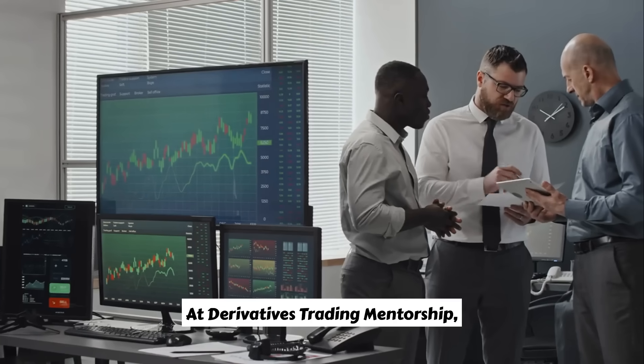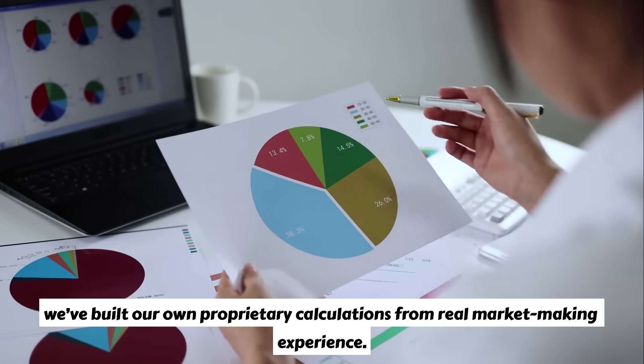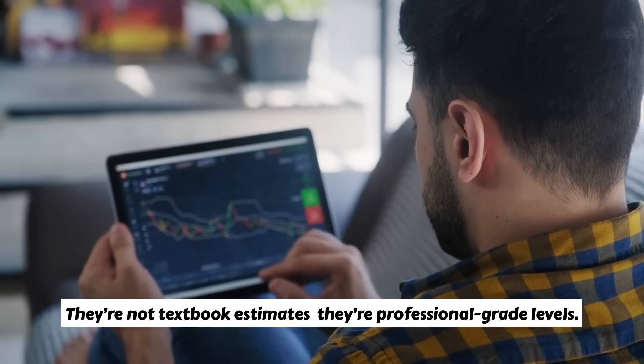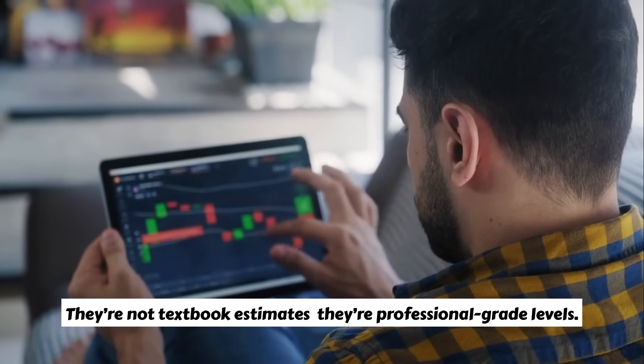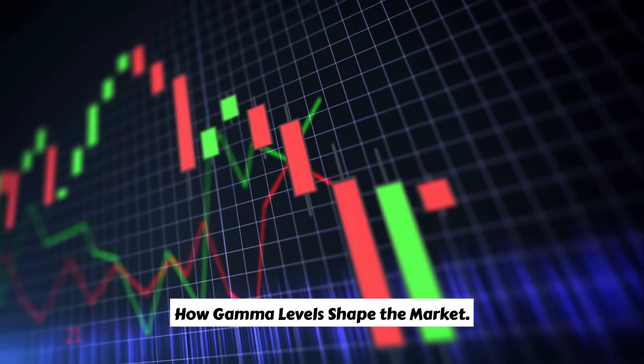At Derivatives Trading Mentorship, we've built our own proprietary calculations from real market-making experience. They're not textbook estimates — they're professional-grade levels. And that's what we share with our clients at www.derivativestrading.com.